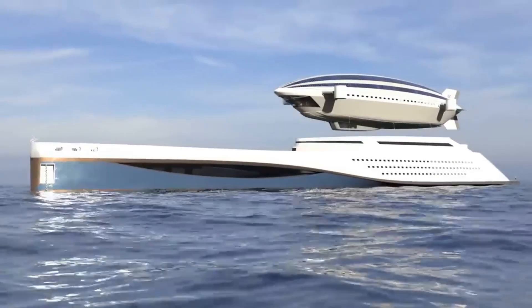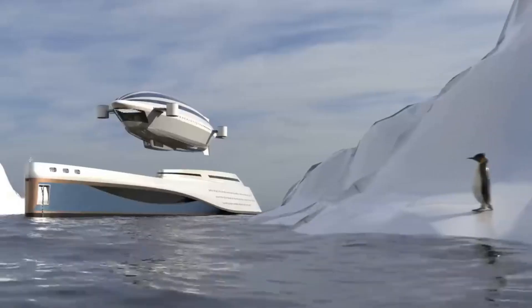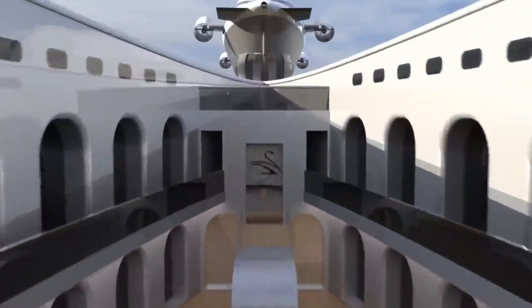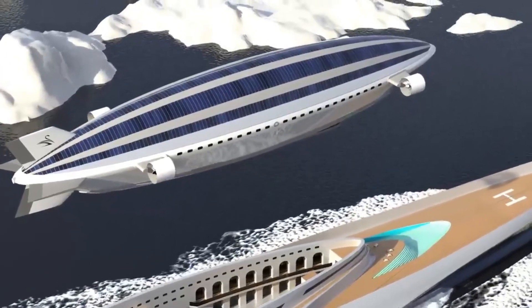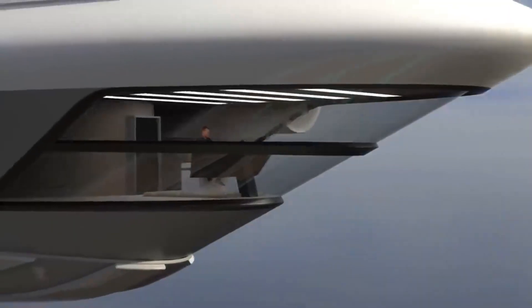This cutting-edge plan is an attempt to revive the classic airship style of the 1920s while incorporating contemporary technology and materials. Approximately $1 billion is the projected price tag for building the Colossea. In the yachting industry, this idea stands as a symbol of unparalleled opulence and technological advancement.